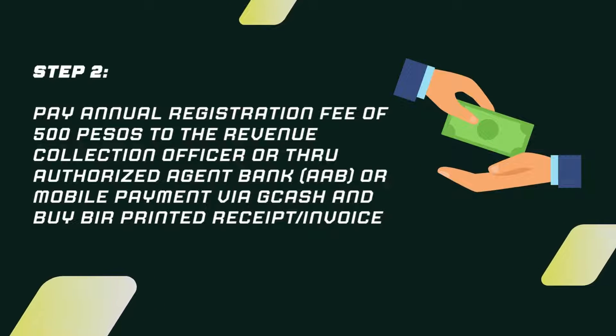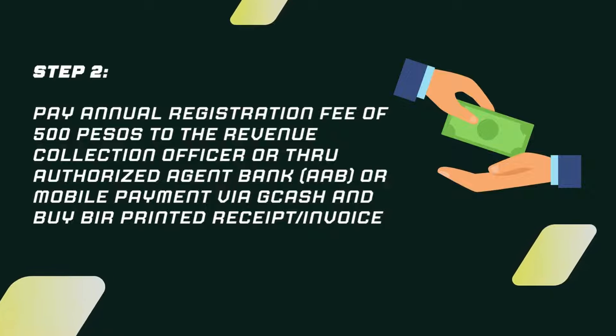Step 2. Pay the annual registration fee of ₱500 to the Revenue Collection Officer, or through an Authorized Agent Bank, or via mobile payment through GCash and BIR Printed Receipt or Invoice.